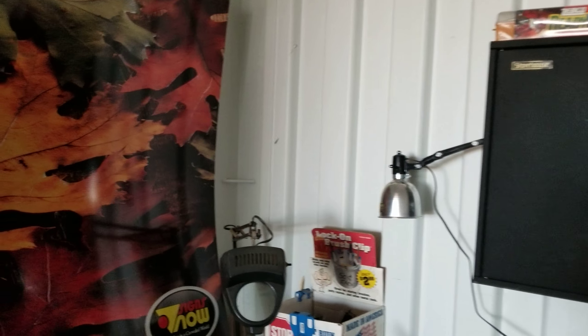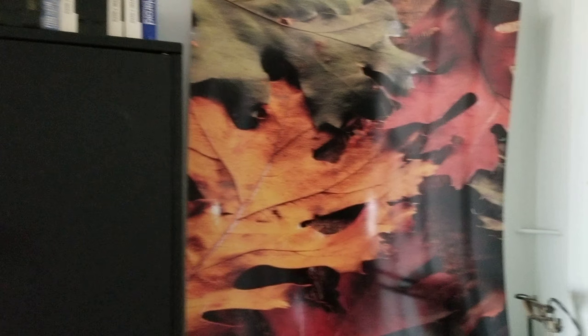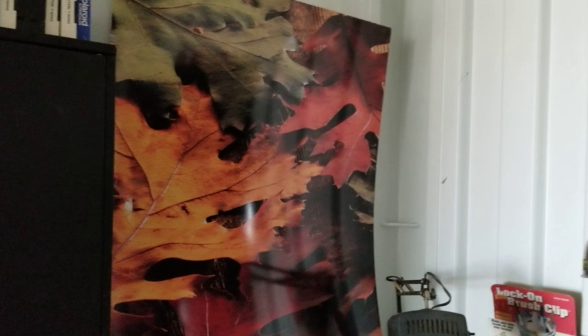I was going to put plywood on these walls — I think I mentioned that in one of the other videos — but then I didn't need it. This was backing to this whiteboard, so I took it out of there. Kind of a neat picture; I think I might hang it up somewhere. I've got other stuff that goes up in this area, so I just put it there temporarily so it wouldn't get damaged.